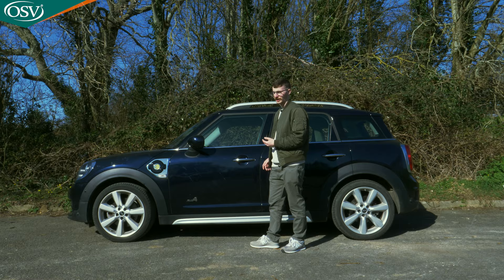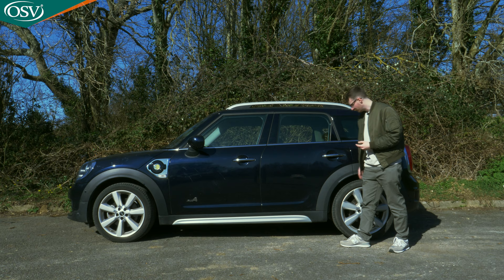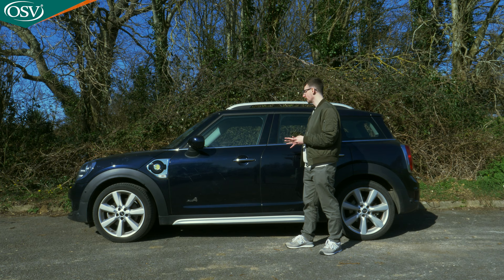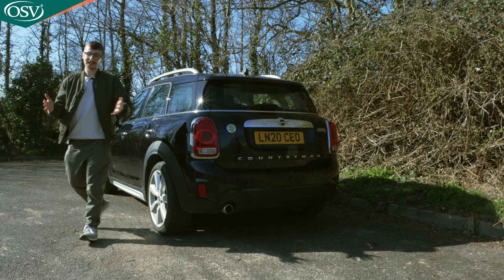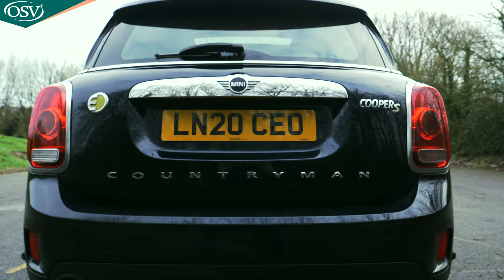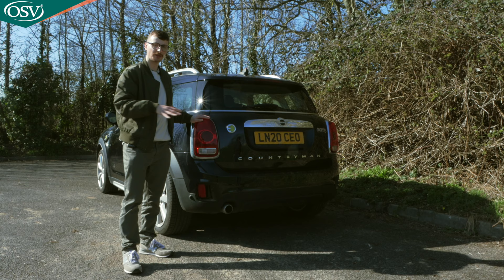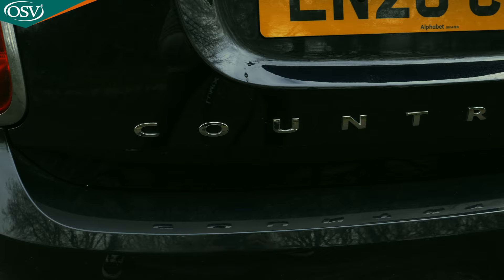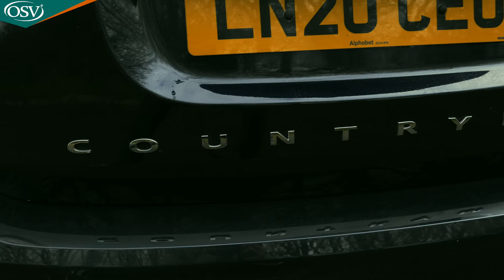Heading towards the back, we can check out the plasticky, massive wheel arches, which are a little bit ugly. The side profile isn't really wowing me, though I do like the metallic colour with those blues and purples popping out in the sunlight. The back has that iconic MINI look you either love or hate, and I'm a bit disappointed you don't get the Union Jack LED rear lights with the higher-spec Exclusive trims.